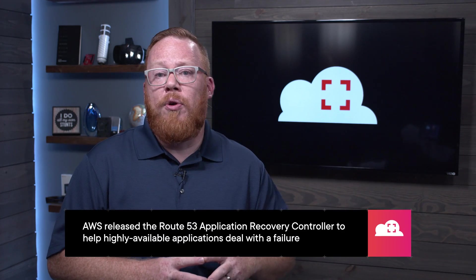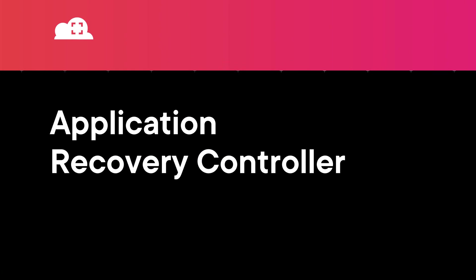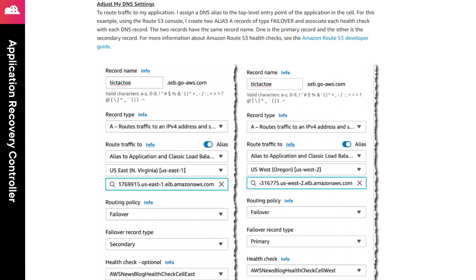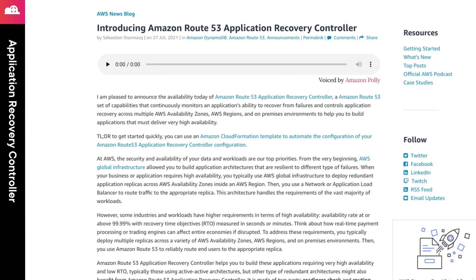Next, DNS plays a central role in the availability of our applications, and AWS has announced a new set of capabilities for Route 53 that monitor your application's ability to recover from failures. These capabilities were released as a new feature called the Route 53 Application Recovery Controller. This feature is designed to provide monitoring across availability zones, regions, and even your on-prem data centers. This controller consists of two key parts: a readiness check and routing control. The readiness check monitors your environment's configuration, while the routing control deals with managing traffic in the event of a failure, with additional capabilities beyond what you could do with just Route 53 health checks.